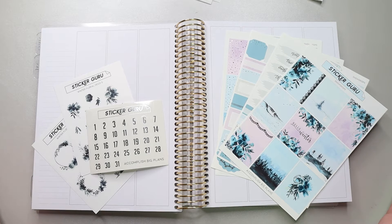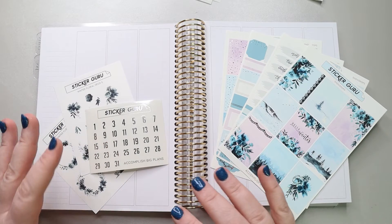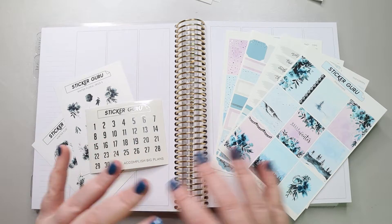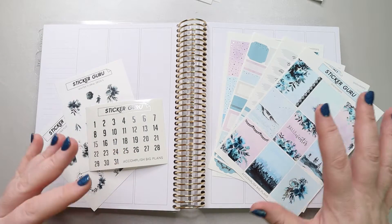Hi, my amazing planner people! It's Jess from My Magical Planner and today I'm going to be doing my weekly spread for the week of January 17th through the 23rd in my Harriet Wright Designs planner. This is a 7x9 A5 wide planner, very similar to an Erin Condren planner.